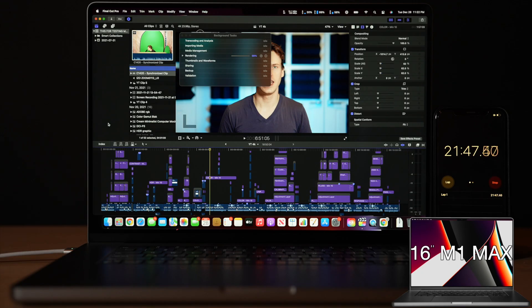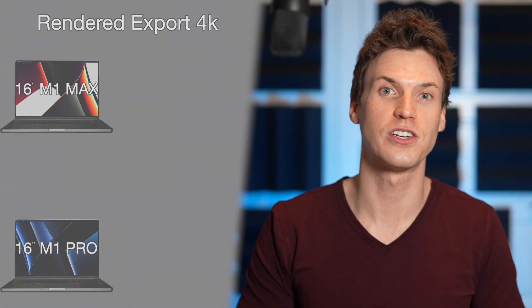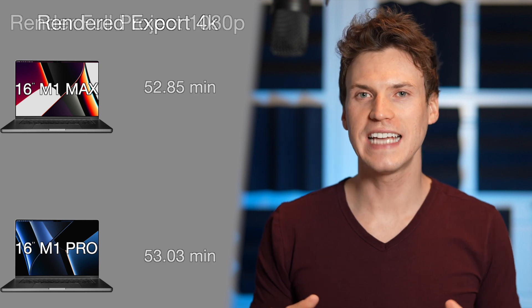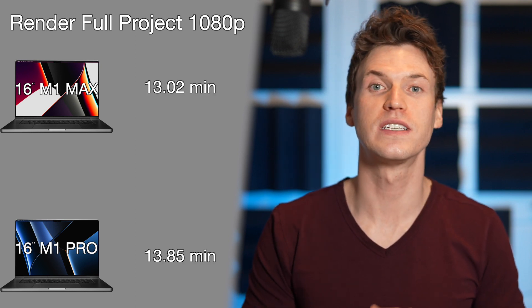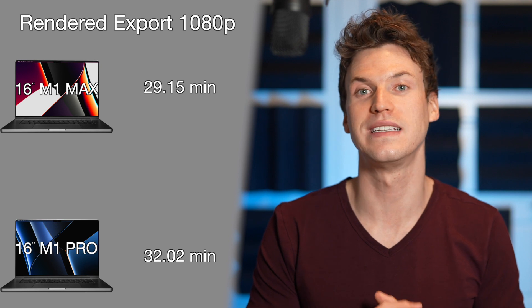Next is the big one: render and export of the entire project with all effects enabled. The M1 Max completed the render with a 4K timeline in 21.82 minutes and the M1 Pro in 22.93 minutes. Exporting the rendered project took the M1 Max 52.85 minutes, with the M1 Pro only 11 seconds slower at 53.03 minutes. On a 1080 timeline, the M1 Max rendered in 13.02 minutes and the M1 Pro in 13.85 minutes. The M1 Max exported in 29.15 minutes while the M1 Pro was 32.02 minutes.